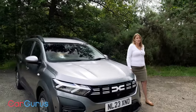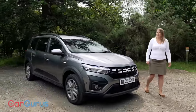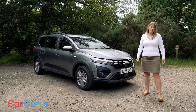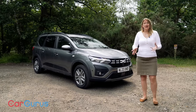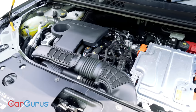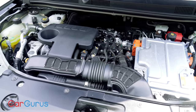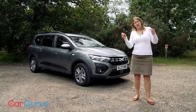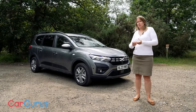Until now, the Jogger has been available with a cheery one-litre three-cylinder turbocharged petrol engine. But now you can get it with this new hybrid powertrain, and it is actually quite really quite interesting tech. You've got a standard 1.6-litre petrol four-cylinder non-turbocharged petrol engine, and within that there is a four-speed automatic gearbox that's got an integrated small electric motor.